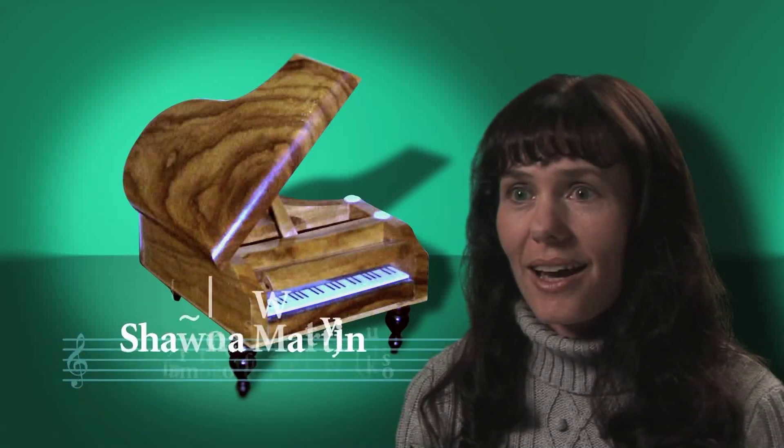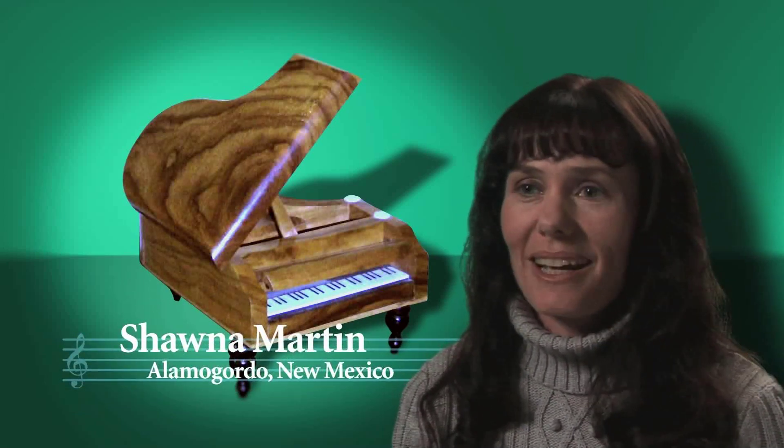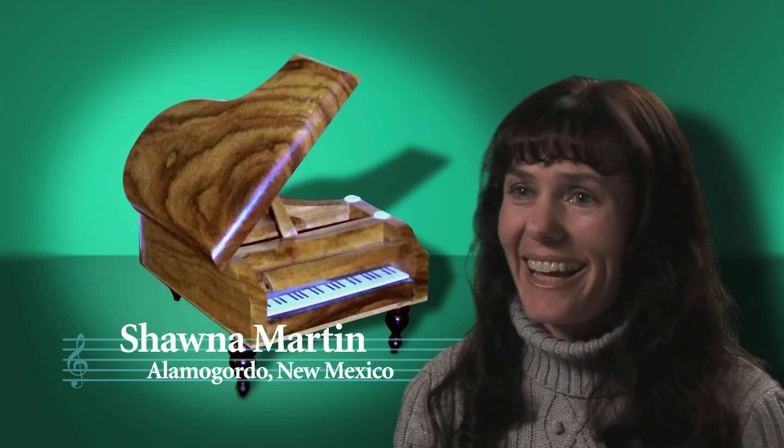Ever since I was a little girl I thought how neat it would be to have a grand piano. I had a little grand piano music box and I thought that would be so awesome to have a real grand piano someday. We got to the point in our lives where we were actually ready to get one.